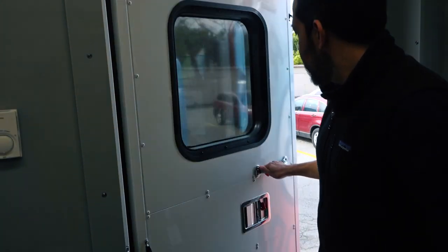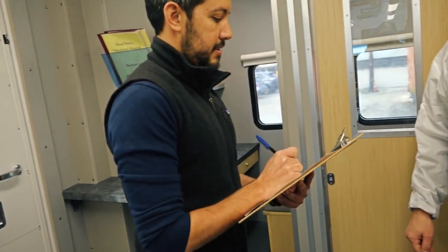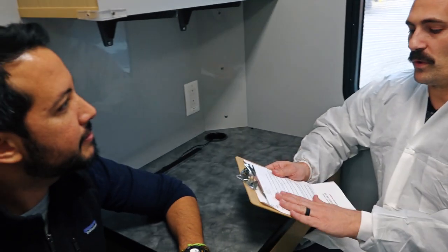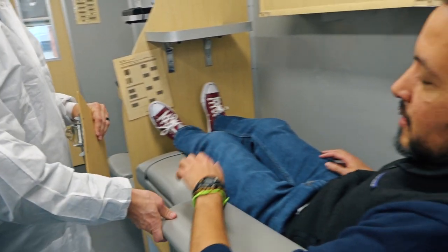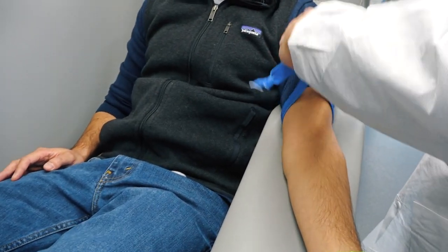The process for donating blood at a mobile drive is very similar to visiting one of our donor centers, just more compact. The first step is always registering with a phlebotomist, doing a pre-screen questionnaire and interview. The actual donation process, which for a regular whole blood procedure is only around 15 minutes, or for a double red procedure can be around 30 minutes.